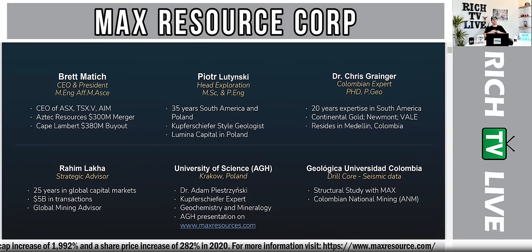I have interviewed the CEO Brett Madich, who has been the CEO on the ASX, TSXV, and AIM. He was part of Aztec Resources, a $300 million merger, and Cape Lambert, a $380 million buyout. You can see their team here including the head of exploration, Colombian expert, strategic advisor, and all the key members of the team.